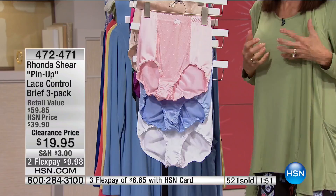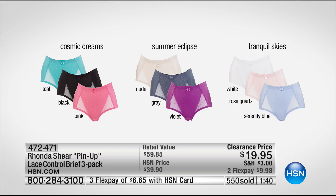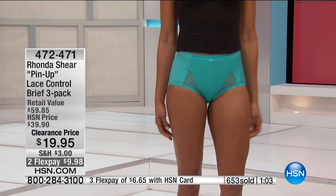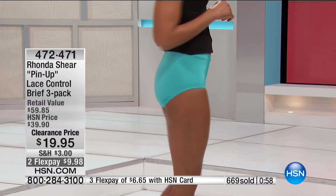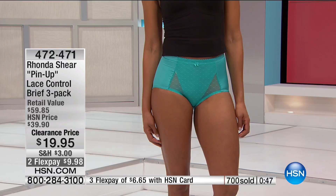Let me go through the color choices again: all choices are available in XS through 3X. Most popular is Cosmic Dreams, giving you basic black, teal, and pink. Summer Eclipse gives you nude, slate gray, and violet purple. Tranquil Skies gives you white, rose quartz, and serenity blue. We'll be at the thousand mark right around the corner. They retail for $60, so for $39.90 you could buy all three choices — nine of them for the retail value of one. Grab your size now while they're all available.